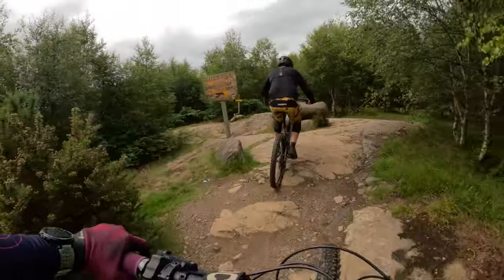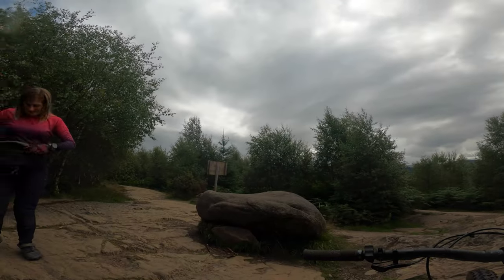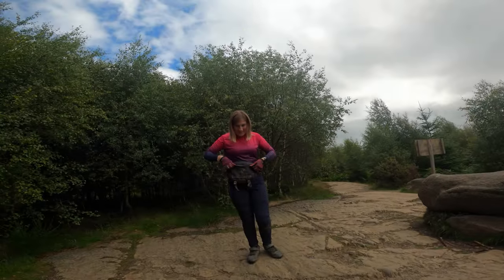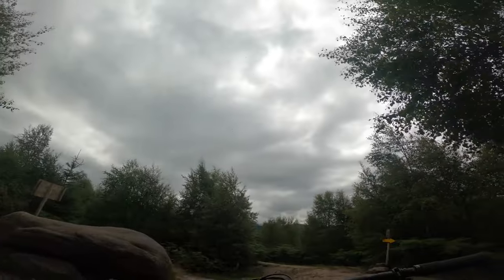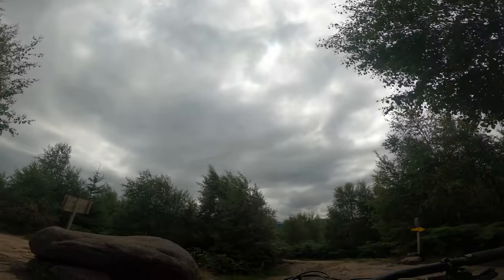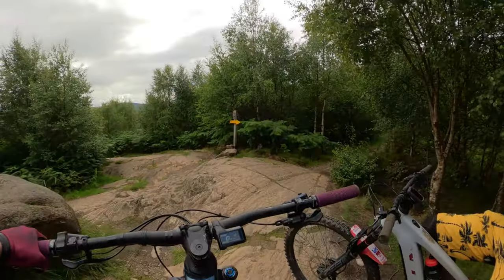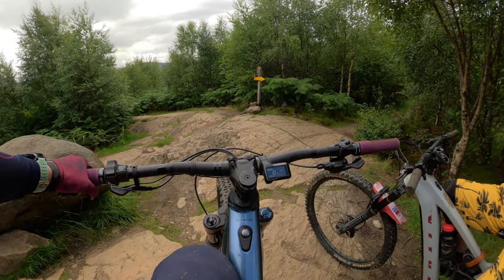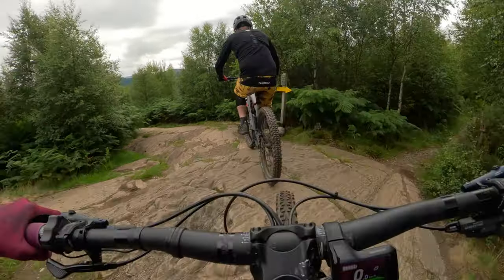Okay, here we go. Let's make the decision. We are at the Rock of Doom, and now we're choosing the Muddy Rut. Sounds great. I hope we don't get what we promised. First trail of the day - red at Comrie Croft. Red from Decision Rock, Muddy Rut. I'm in boost - not good, don't boost it.